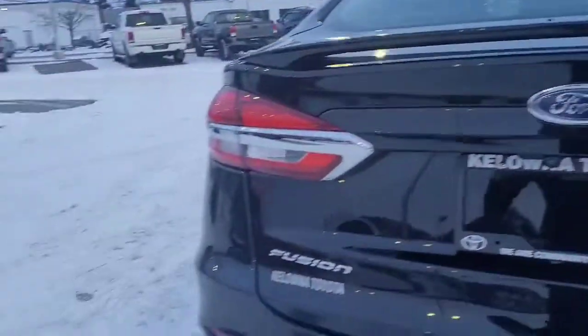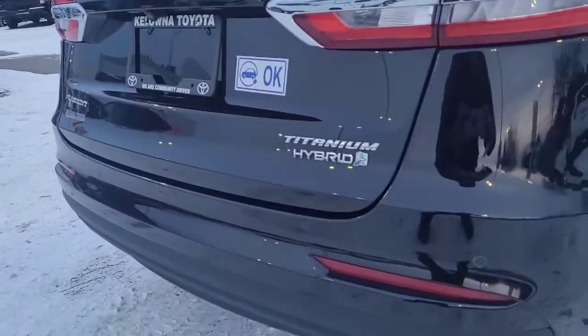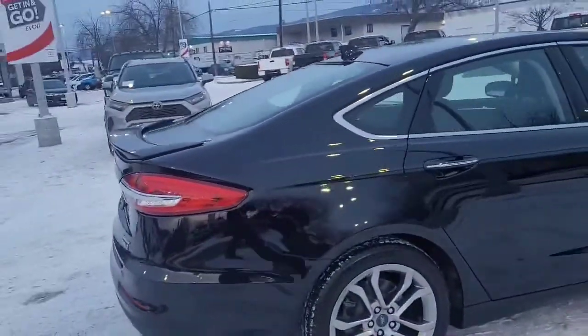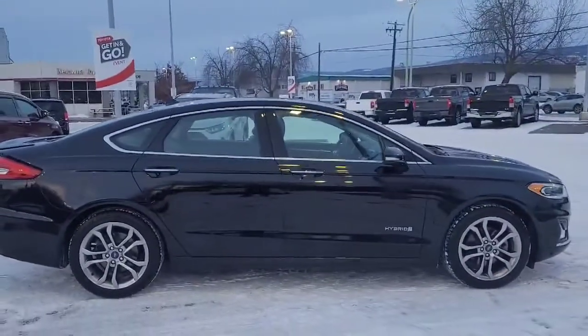Back here we can see our backup camera, and down there you can see our parking sensors for our parking assist. Coming around the side, we can just take another look at how good this car looks while saving you money.